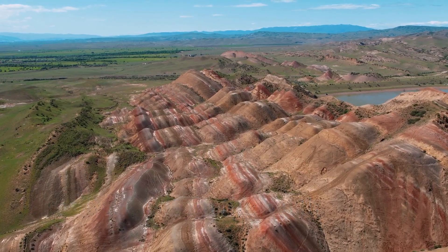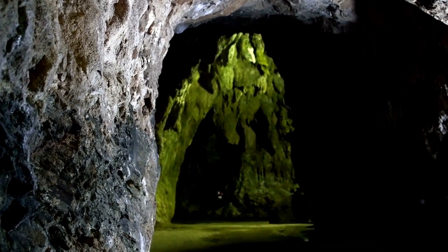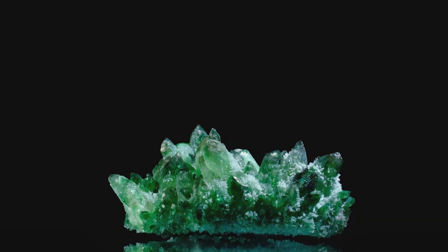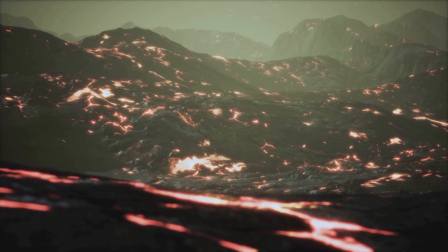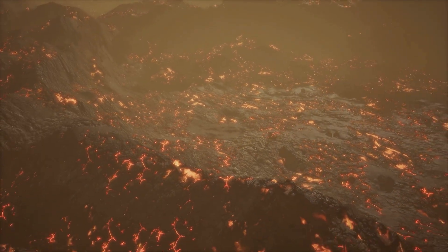The Earth's crust is a dynamic place. Deep underground, heat and pressure transform rocks over millions of years — this is where gemstones are born. Imagine volcanoes erupting, spewing molten rock. This molten rock cools and solidifies, trapping minerals within.